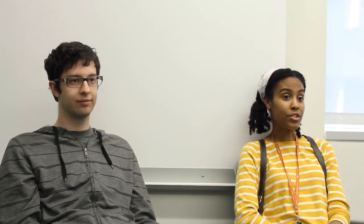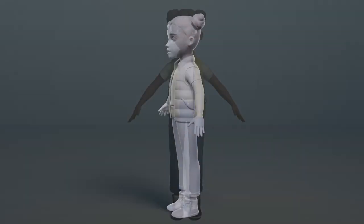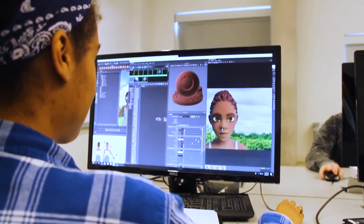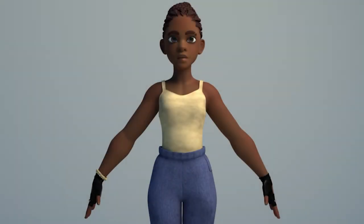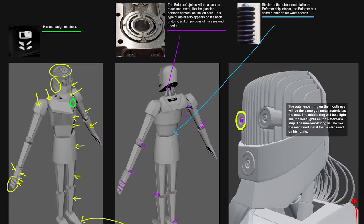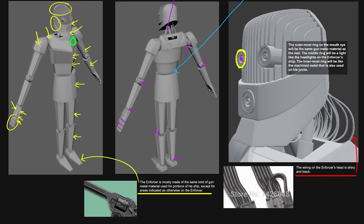Surfacing comes right after modeling. Surfacing is basically where we're texturing all of our models and adding color — I just call it adding life to the model. It's really important in the pipeline not only to add life to models but also it changes the way that light reacts to the surfaces of different objects. So you're adding some character and some extra life to your scene whenever you texture.